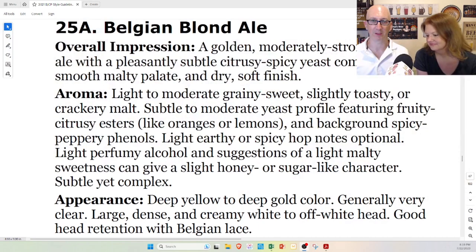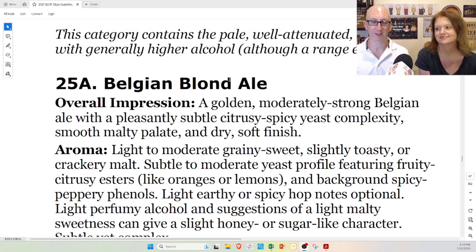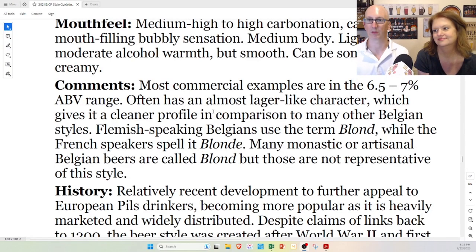So you might remember a month or two ago we did American Blonde Ale. Tonight we're doing another kind of blonde ale, but this is from their side of the pond — Belgian Blonde Ale. Overall impression: a golden, moderately strong Belgian ale with a pleasantly subtle, citrusy, spicy yeast complexity, smooth malt palate, and a dry, soft finish. Most commercial examples are in the 6.5% to 7% ABV range, so pretty strong but not super strong. Often has an almost lager-like character, which gives it a cleaner profile in comparison to many other Belgian styles.